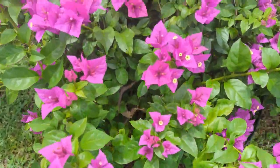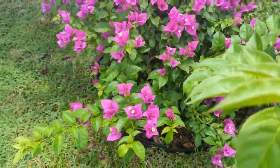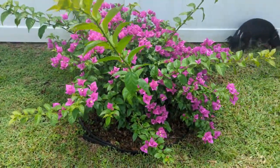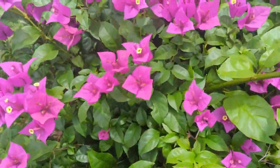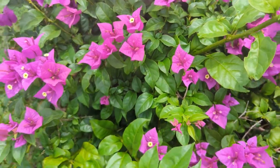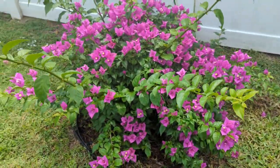My bougainvillea is doing so beautifully — it's beginning to spread out. I just have to keep it under control because it has some big thorns, but I'm so happy. This was my mother-in-law's plant — I planted it in the ground, it was dead or looked like it was dead, and it's just come back to life.